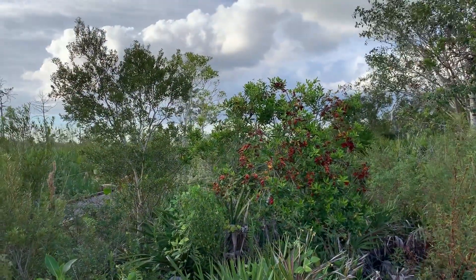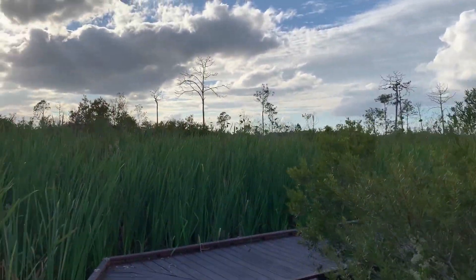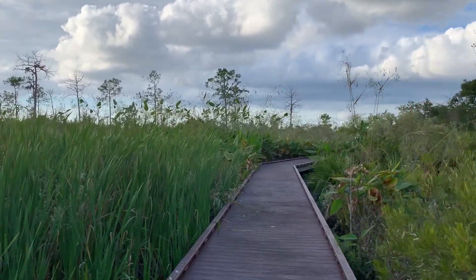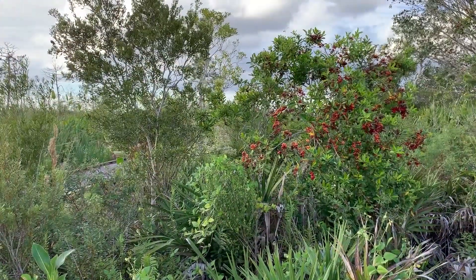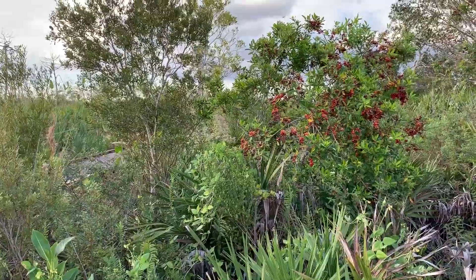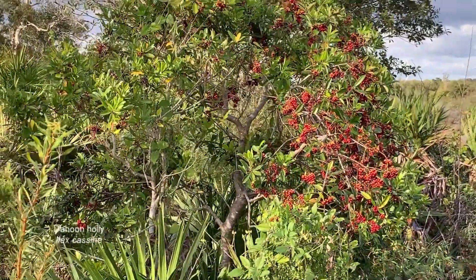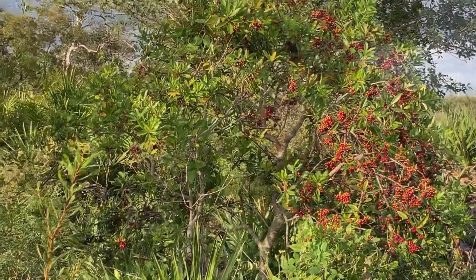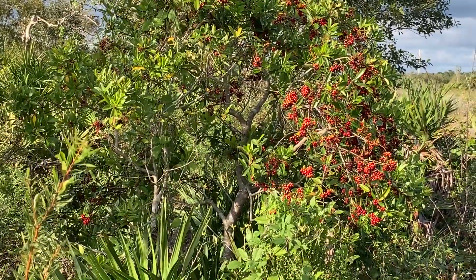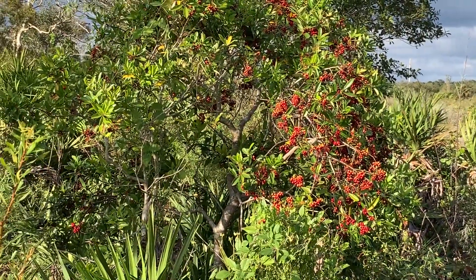Dahoon holly is another shrub that we oftentimes find growing in these areas. Here you can see it right next to cattails, and behind that, alligator flag and other aquatic plants. This shrub is often found growing in transitional edges along cypress domes or in cypress strands. It spreads by new off-shoots from roots because the seeds can take almost two to three years to germinate. The berries are popular with birds and appear on the female plant — it's a dioecious plant, requiring both female and male plants, pollinated by bees.